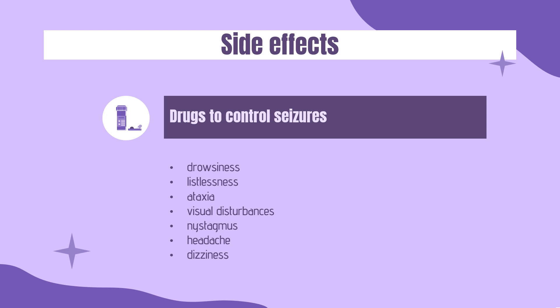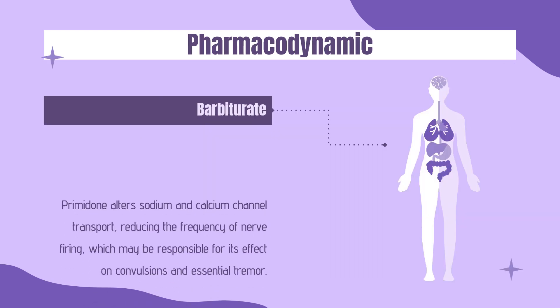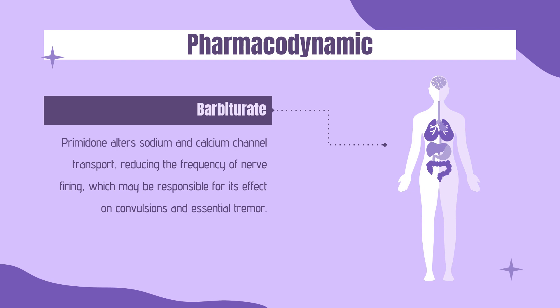Side effects. Primidone can cause drowsiness, listlessness, ataxia, visual disturbances, nystagmus, headache, and dizziness. These side effects are the most common, occurring in more than 1% of users. Transient nausea and vomiting are also common side effects. Pharmacodynamically, primidone alters sodium and calcium channel transport, reducing the frequency of nerve firing, which may be responsible for its effect on convulsions and essential tremor. Primidone has a wide therapeutic window, as doses of 50–1000 mg/day were effective. Patients should be counseled regarding the risk of status epilepticus with abrupt cessation of primidone.